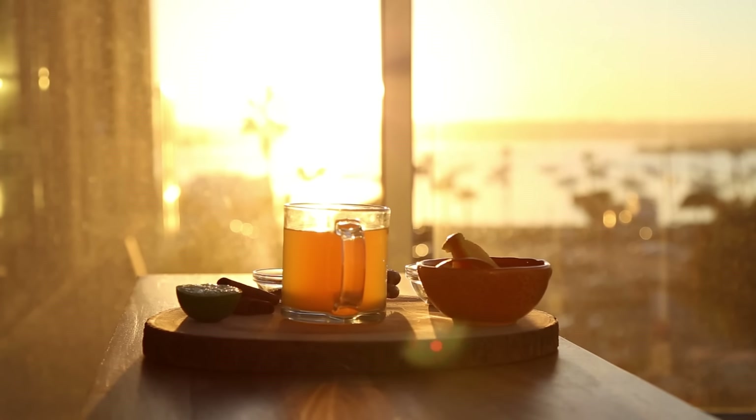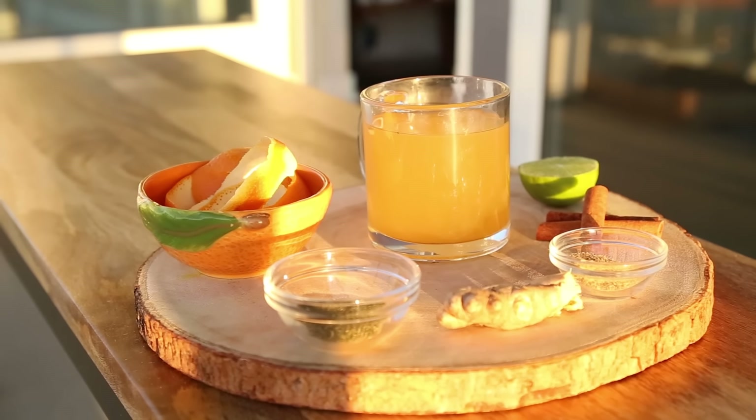Hey guys, I'm Ravonna. I hope you're all doing great. Today we're going to make a tea that's going to help with cough, sore throat, or any flu-like symptom.